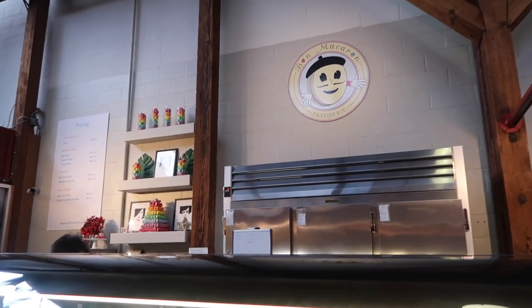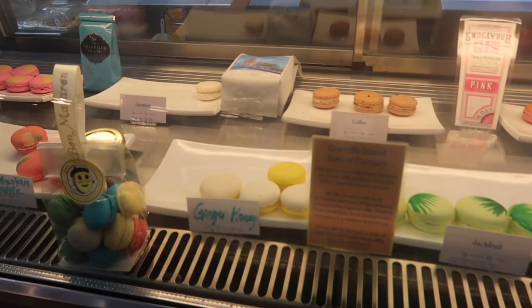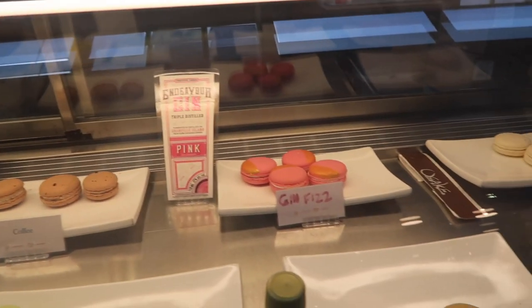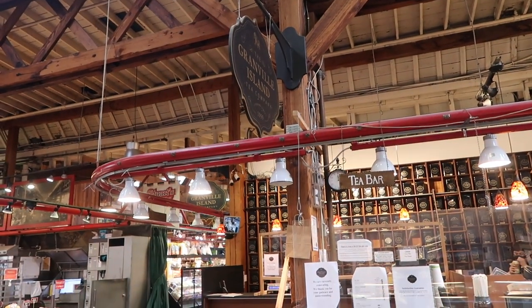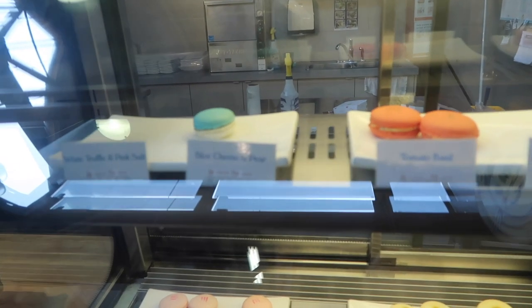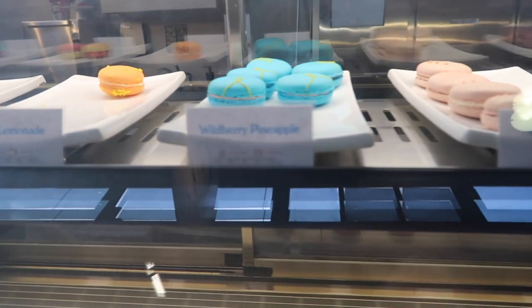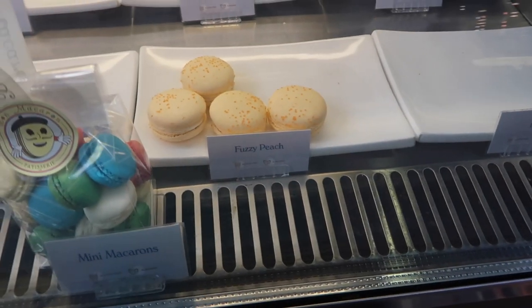If you're coming to the market you definitely have to go to Bon Macaron — so so good. Some amazing flavors: pecan pie, ginger honey, and specific Granville Island flavors — there's Vancouver gin in the gin fizz macaron, local coffee in the coffee macaron, and jasmine tea from the Granville Tea Company, which is literally just behind them — another amazing place to check out. There are also savory options which blows my mind: tomato basil, goat cheese beetroot, bacon, and mulled wine. The pineapple one is delicious, strawberry cheesecake is amazing, root beer float — and fuzzy peach, really really good.